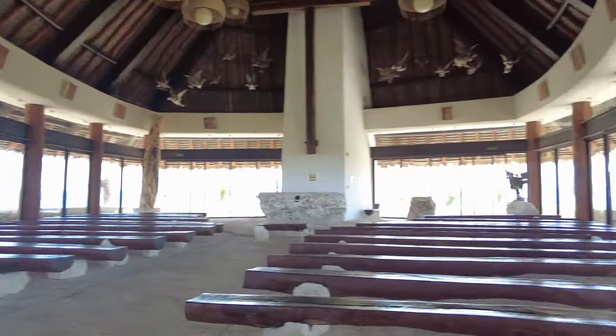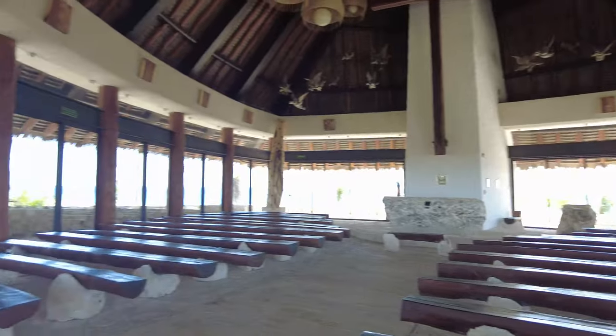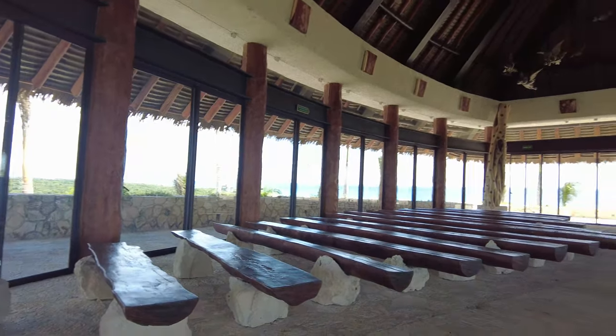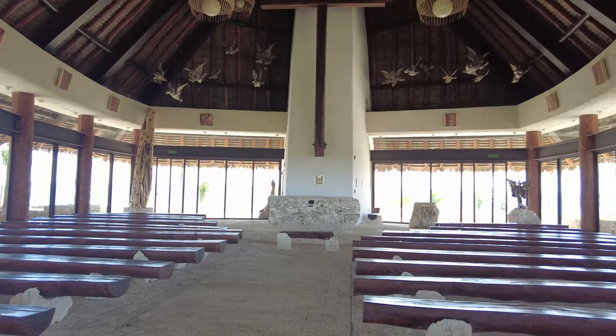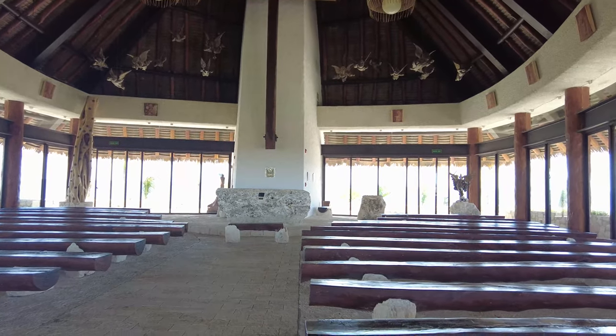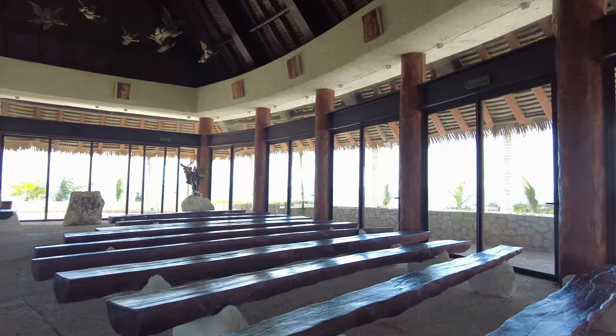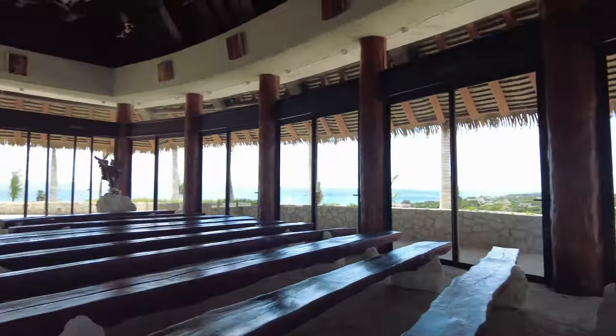We asked if there's air conditioning in the chapel and yes there is. They turn it on about three hours before the ceremony.